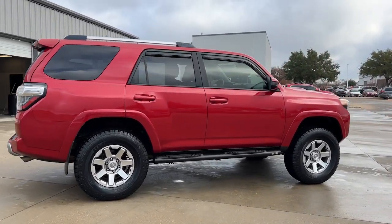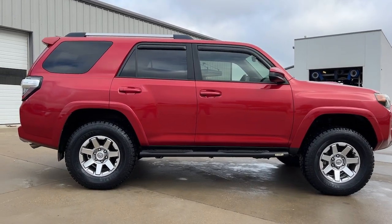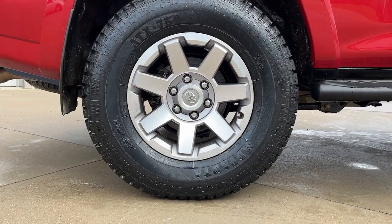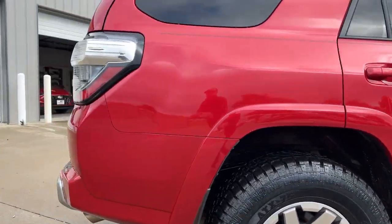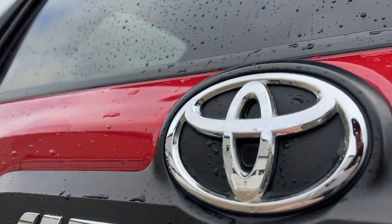These are just some of the great options this vehicle comes with: keyless entry, fog lamps, heated mirrors, electronic stability control, aluminum wheels, power driver seat, alarm, steering wheel audio controls, rear spoiler, and intermittent wipers.